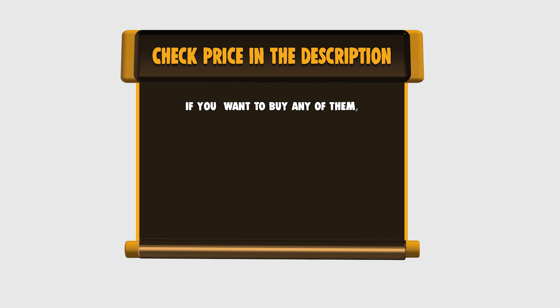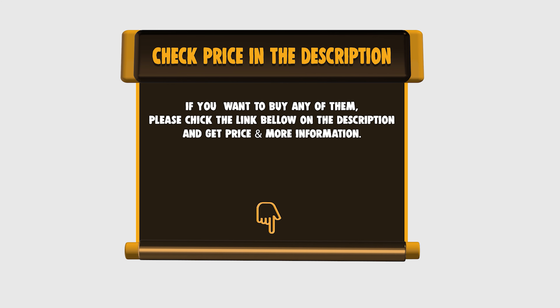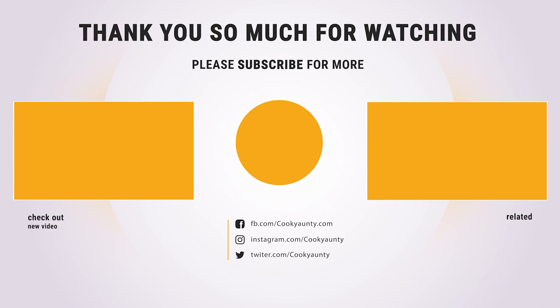Hope you enjoyed the video. Hit the like button if you did. Subscribe for more amazing videos on the best cooking appliances. Thank you so much for watching, and enjoy the great deals.